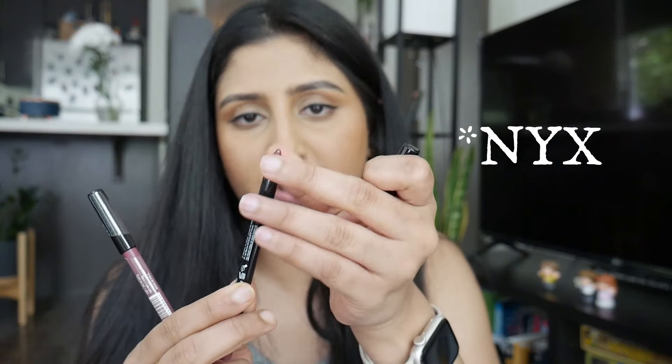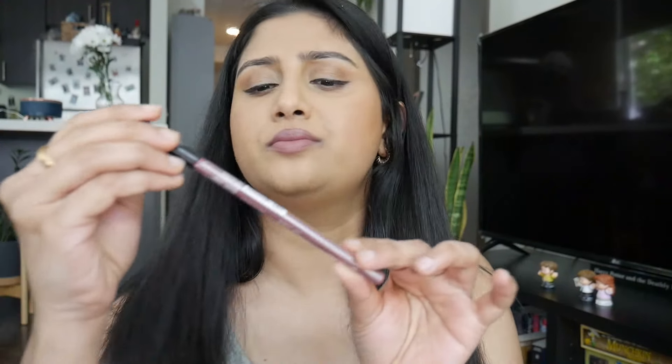Oh my god, this looks so good! It went on so smoothly. I also have a NARS lip liner that's a wooden pencil type - the way this applied on my lips reminded me a lot of the NYX lip liner, the wooden pencil type, which is four dollars. This shade is Mauve Magic. It looks extremely gorgeous - a nice matte finish, very creamy to apply, no tugging, no pulling. I love it.